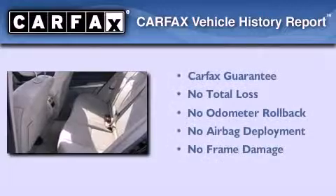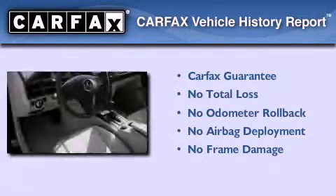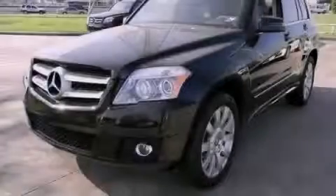Not to mention that this Mercedes-Benz qualifies for the Carfax Buy Back Guarantee. This automobile won't last long at this price. Call and arrange a test drive now.